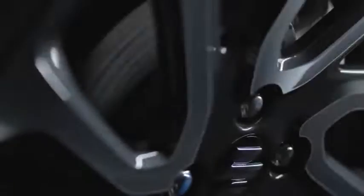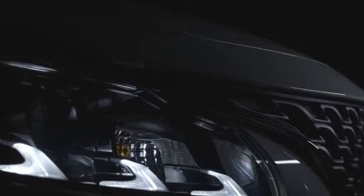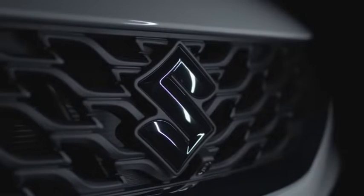The 2022 Maruti Suzuki Baleno facelift has finally been launched in the Indian market, priced at 6.35 lakh rupees and going up to 9.49 lakh rupees. Maruti Suzuki has changed quite a lot of things in the new Baleno facelift model, including the way it looks from the outside, inside, and its feature list as well.